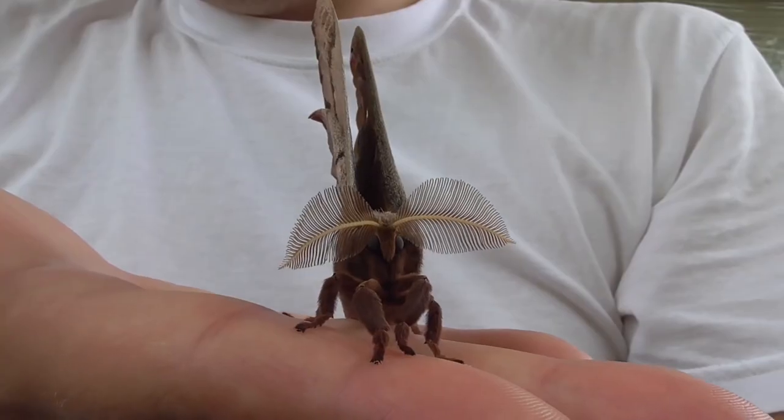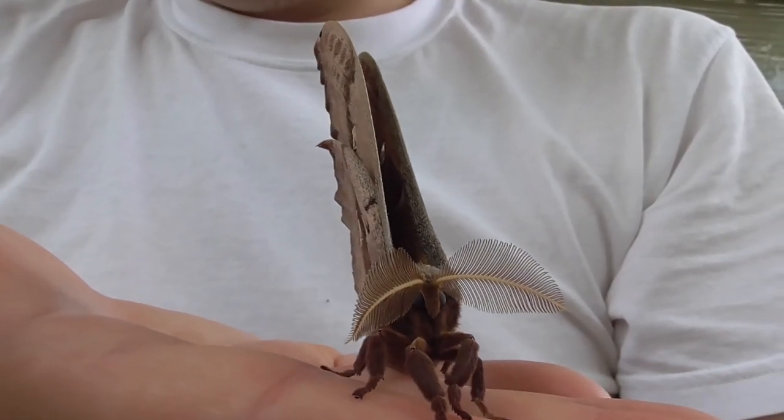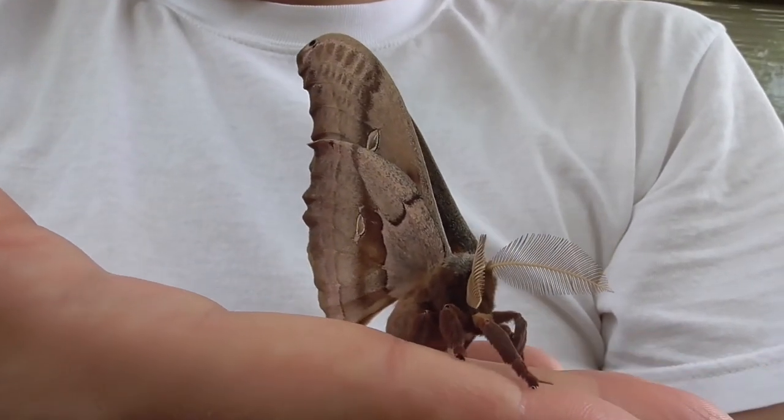These moths are nocturnal and are attracted to light, which can make them vulnerable to predators and car collisions.